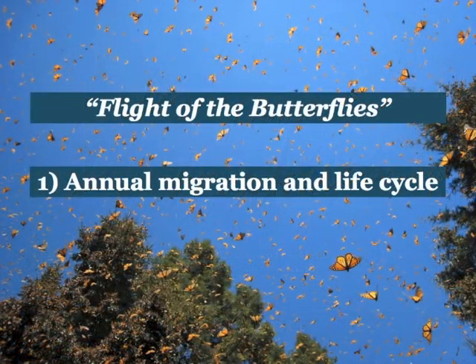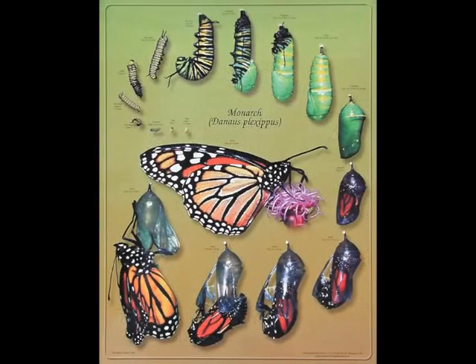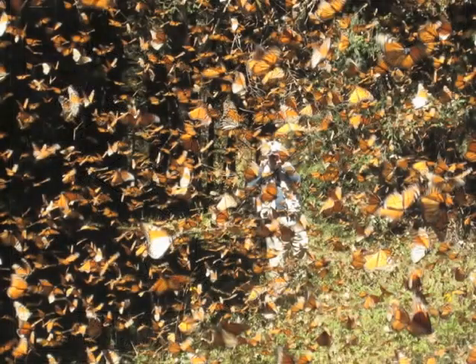It tells the story of the annual migration of the monarch butterflies coming out of Mexico, reproducing in Texas and in the southern states, and then the next generation moving up to the limits of milkweed, followed by a number of generations in the summer months, and then the migration back down in the fall to the overwintering sites again.